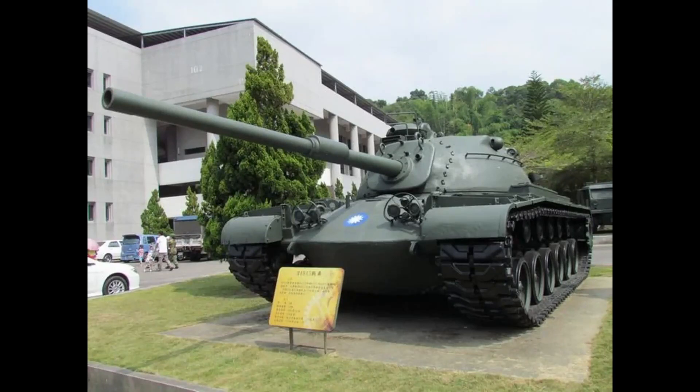Though a single M48A1 was converted, it has survived to this day and is still on display in front of the offices of the Armored Vehicle Development Center. A panel describing the vehicle can be found nearby; on it, the vehicle is referred to merely as an M48A5, which may mislead the uninitiated into thinking it is one of those. However, looking more closely at the Wancheng 4, there are many ways to identify it as a modified M48A1.